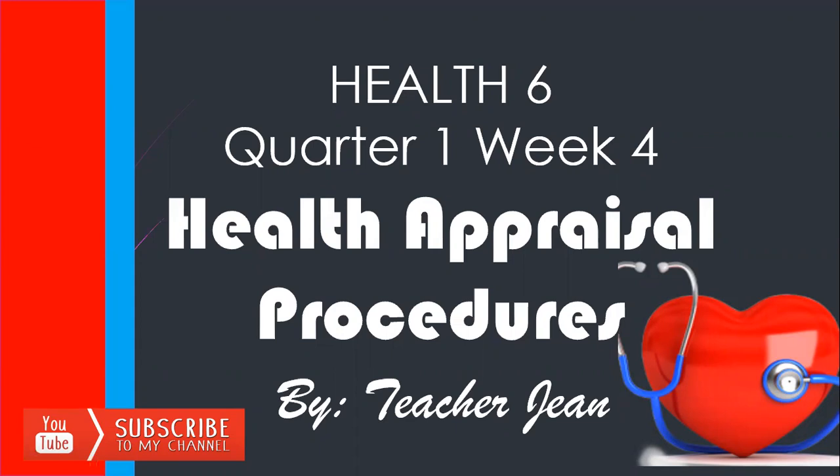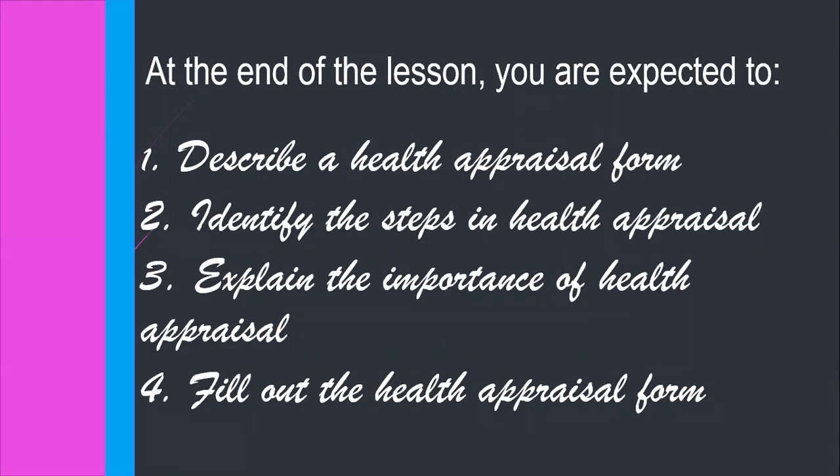What are expected from you today? First, you are to describe a health appraisal form. Second, identify the steps in health appraisal. Third, explain the importance of health appraisal. And fourth, fill out the health appraisal form.